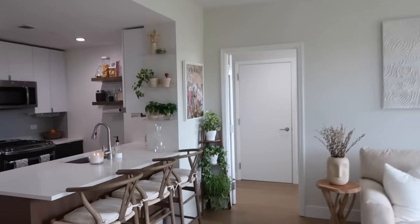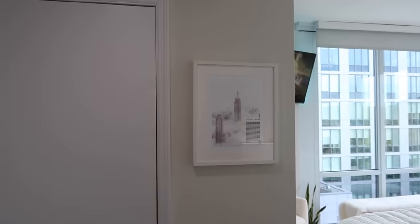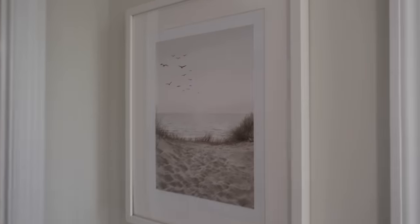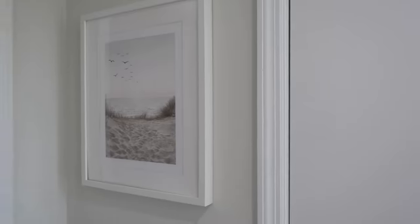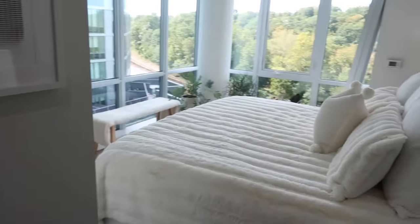Moving on to the bedroom — the last part of the apartment. We have two frames from the Poster Store, the same website as the entrance poster. One is a New York print and the other is more neutral. There's another print I want to put in the bathroom — I just need to get another frame. The frames are from IKEA, which I love.